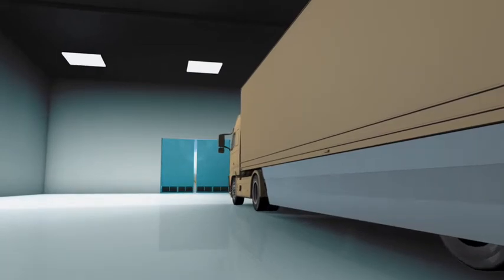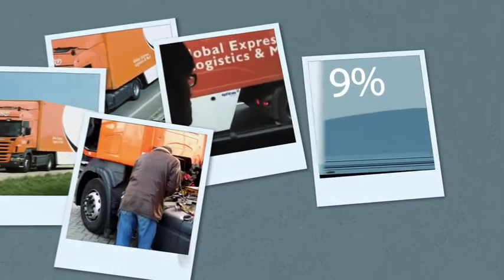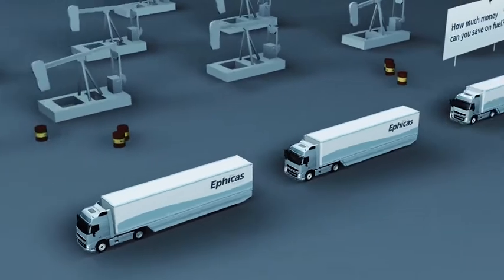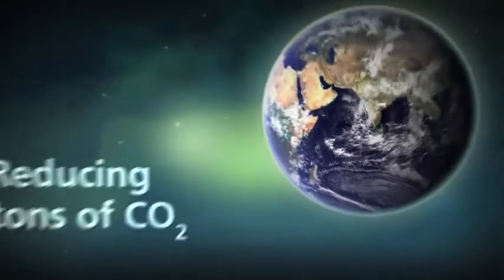The side wing was tested out on the road. The road tests using the prototype demonstrated an average fuel reduction of 9%, with peak measurements of up to 15%. This meant a huge breakthrough for the transportation industry, both financially and environmentally.